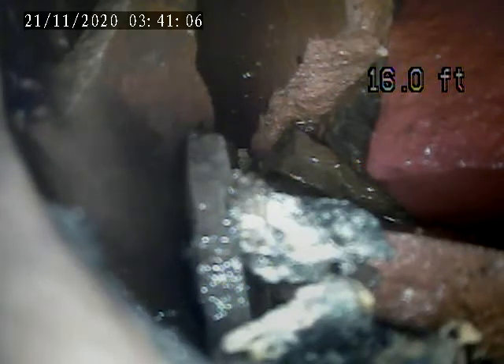Doing a sewer lateral inspection for 5822 Holden Street in Shadyside, PA. Today is Friday, November 20th, 2020.